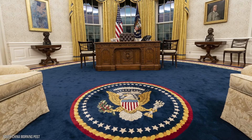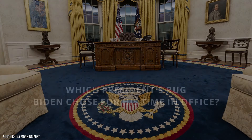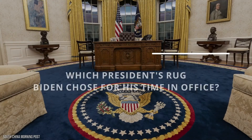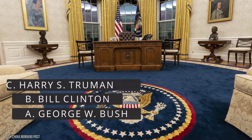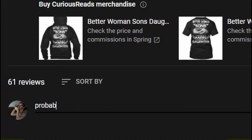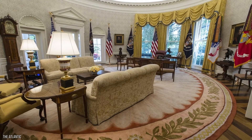The oval rug in the office is usually designed or picked by the new president from the White House's collection. Which president's rug do you think Biden chose for his time in the Oval Office? Is the answer A) George W. Bush, B) Bill Clinton, C) Harry S. Truman, or D) Richard Nixon? Take a guess in the comment section right now and stick around to find out if you're correct.